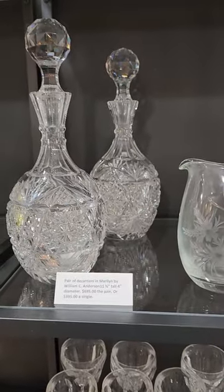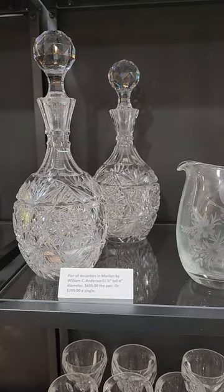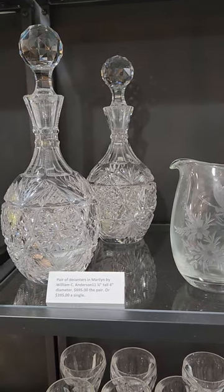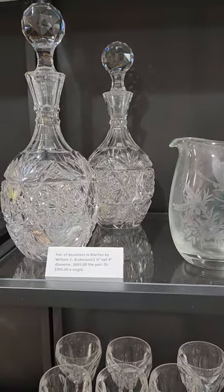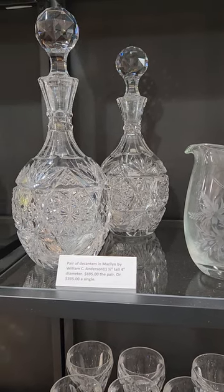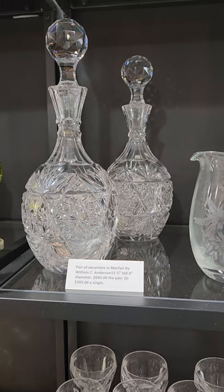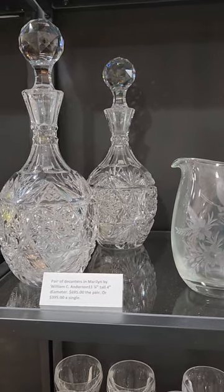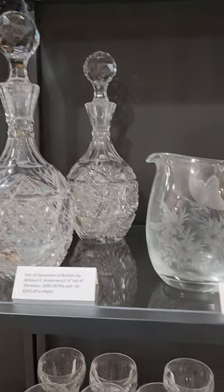There's a great pair of pear-shaped decanters in Maryland by William Anderson. They're 11 and a quarter inches tall, four inches in diameter. It's only $6.95 for the pair or $3.95 for a single. I'd hate to separate them but I'm willing to.